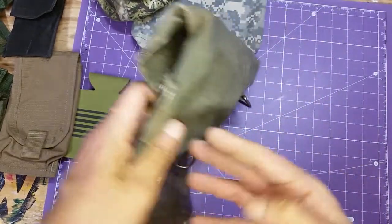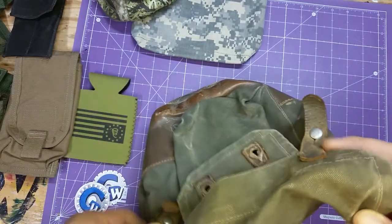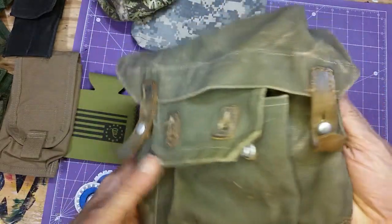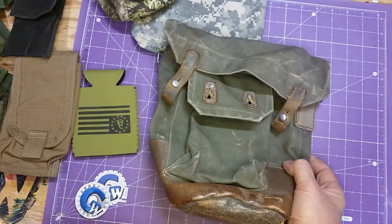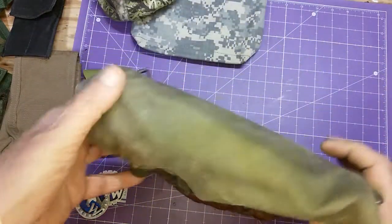I bought this thing probably from Sportsman's Guide or one of the other catalogs back in the day. It had a shoulder strap, and I'm pretty sure it never had a waist strap. This makes me think it might have been a gas mask bag, but the leather is so old it could have been a sapper bag or something similar.